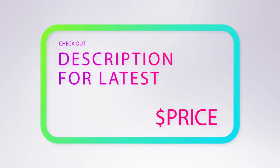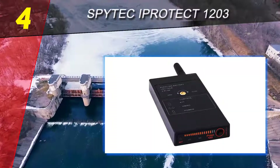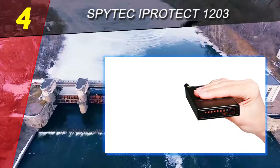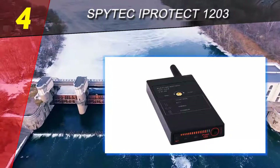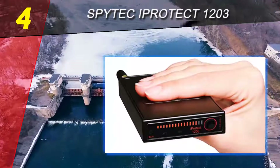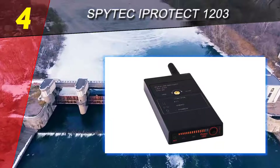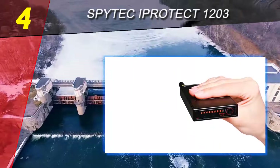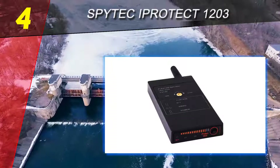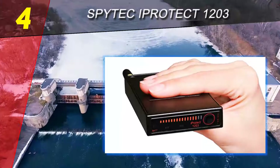Coming in at number four on our list: Speed Mechanic I Predict 1203. If you suspect someone is watching or listening to you, or think there is a hidden device somewhere in the home, this bug finder anti-spy detector helps you find any type of device that should not be there, such as hidden cameras and audio recorders.